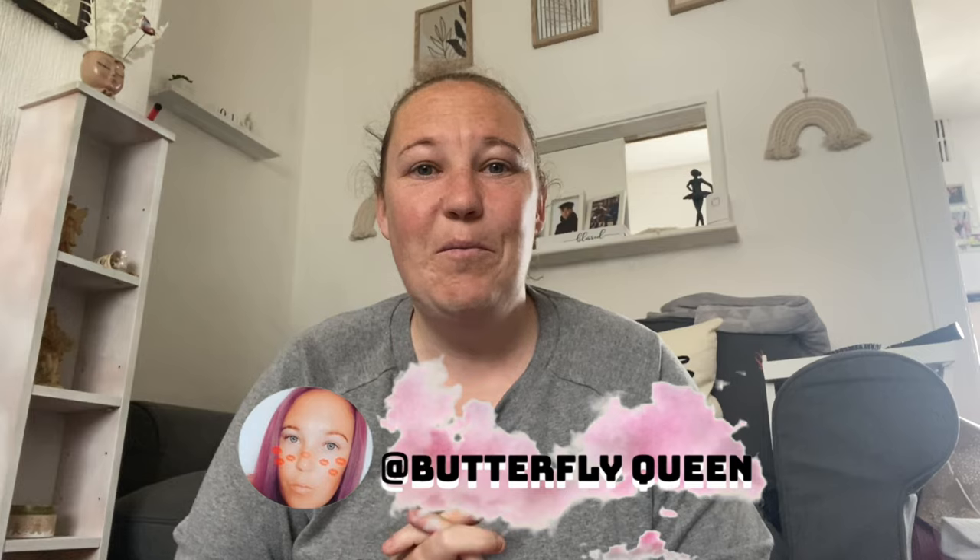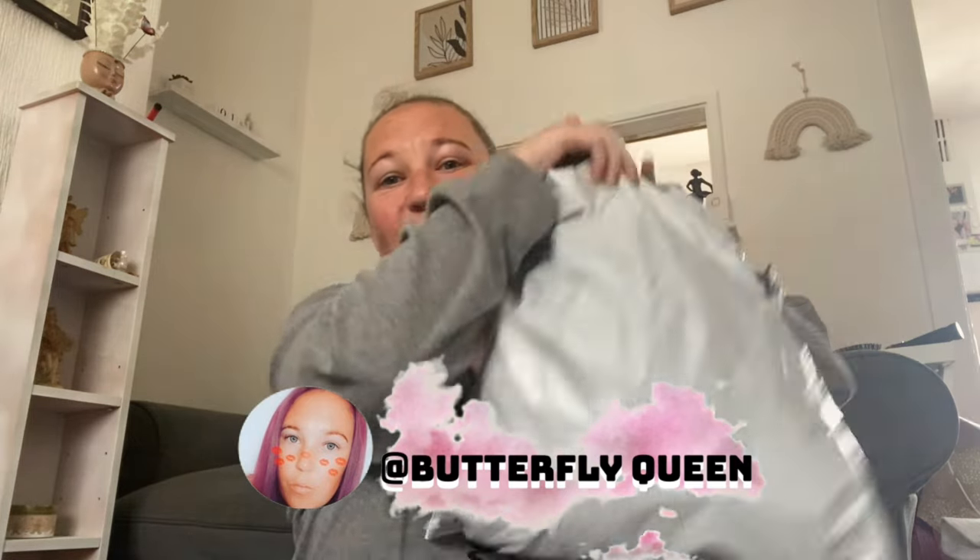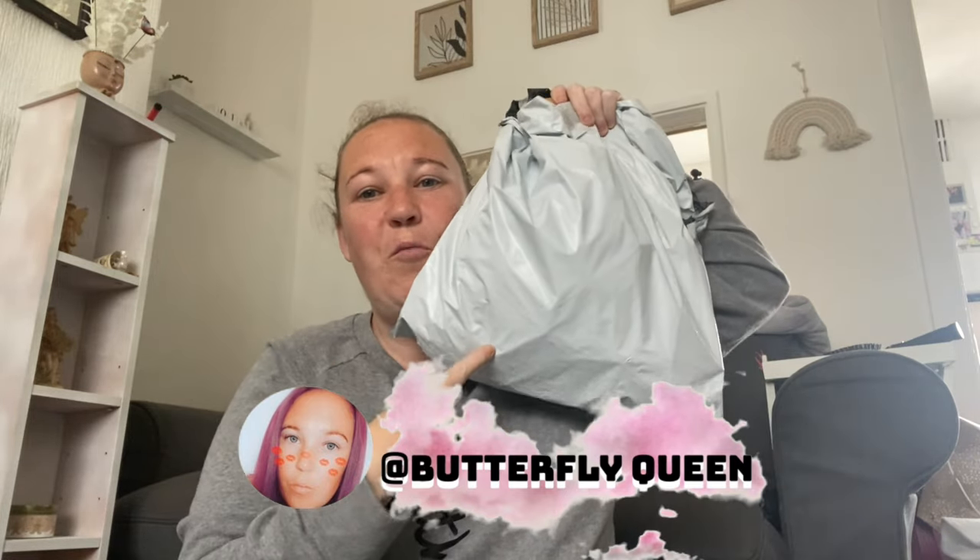Hey guys, welcome back to my channel! I have a small little Shein haul to show you guys, so let's get to it.